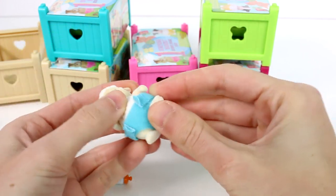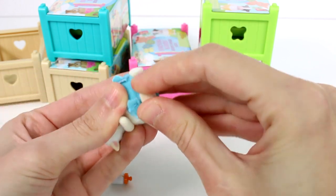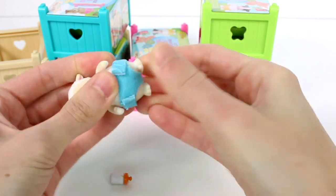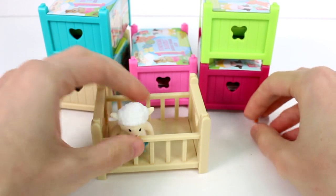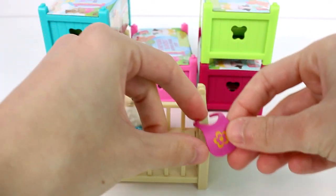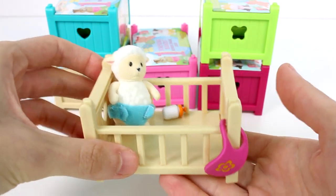They can sit — that's so cute. Now they can stand. Let's put her in the crib. So super cute. Got your bottle in there, we got the bib. We can kind of hang it there for when you need it. So cool.